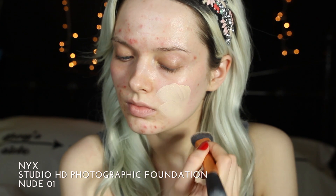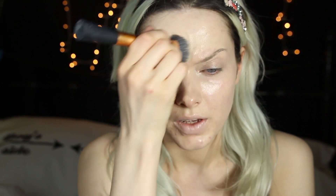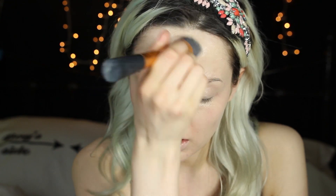For foundation I'm going to be using NYX Studio Phatogenic foundation. It's really dewy when you first put it on but I find that the more you work it in the better the finish. Building it up gradually is the best option for this one — you don't want to go too hard at the beginning, so just take it slowly.